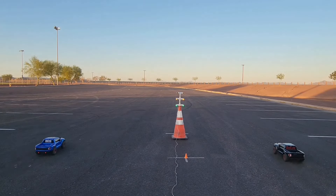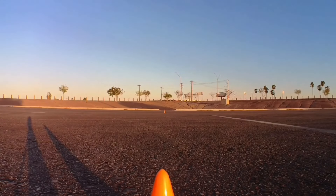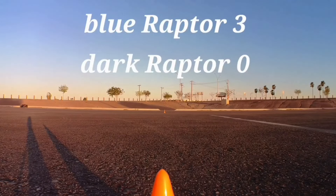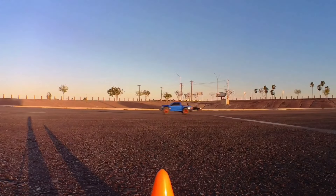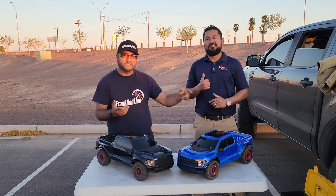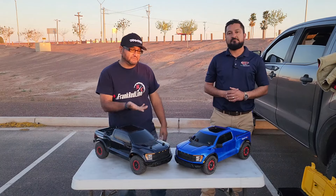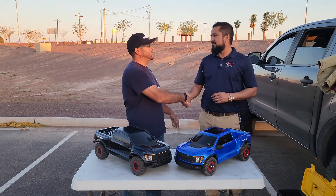Alright guys, this is the winner. He won three races — best two out of three. Congratulations, good job man.